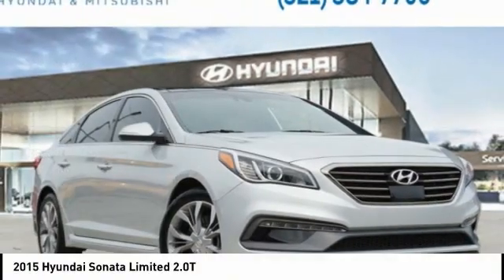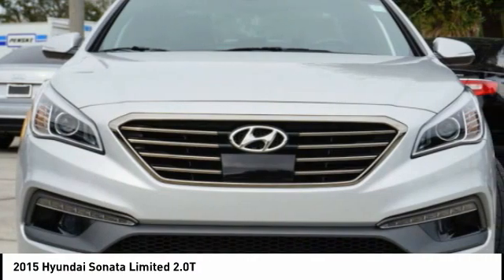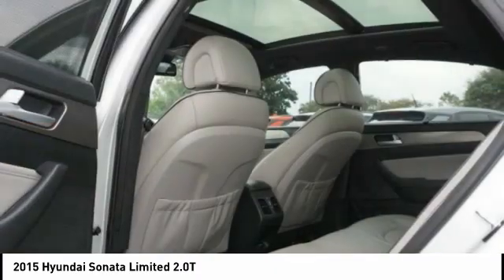Drive the 2015 Sonata. The Sonata has a long list of technologically advanced interior features and options that make driving safer, more convenient, and much more fun.